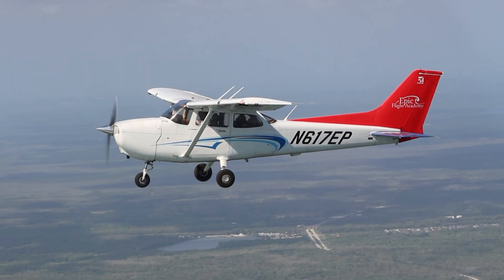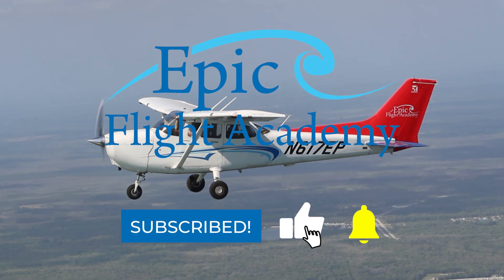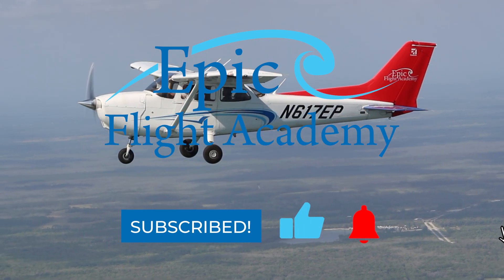If you're interested in becoming an aviation professional, hit that like button and subscribe to EPIC Flight Academy for more expert aviation insights.